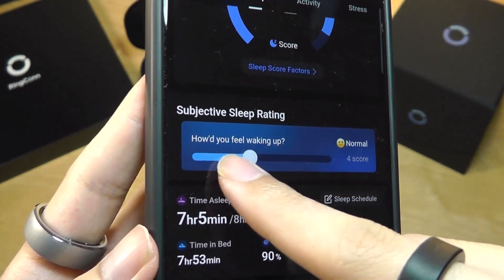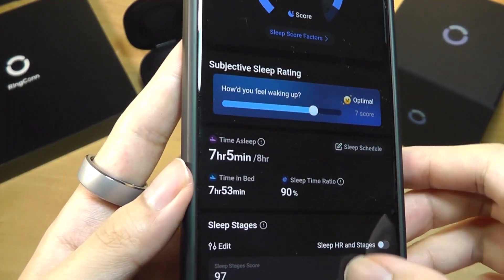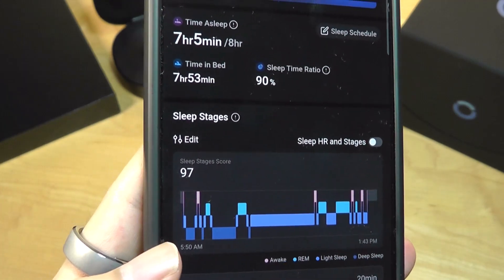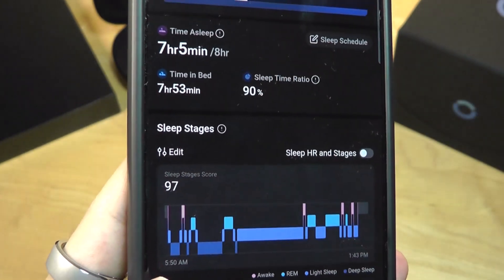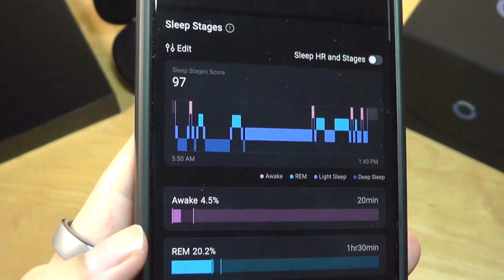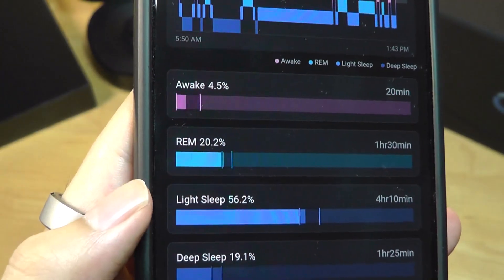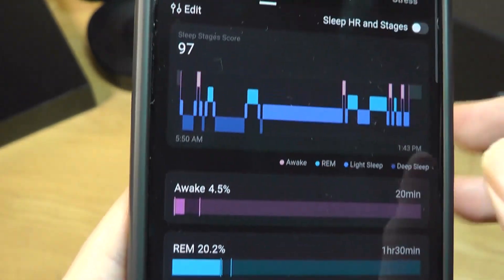You can also have a subjective rating based on how you were feeling after that night's sleep. The detailed analytics show if you've reached your goal of eight hours of sleep, as well as a deep map of all the stages — REM (rapid eye movement), light sleep versus deep sleep.